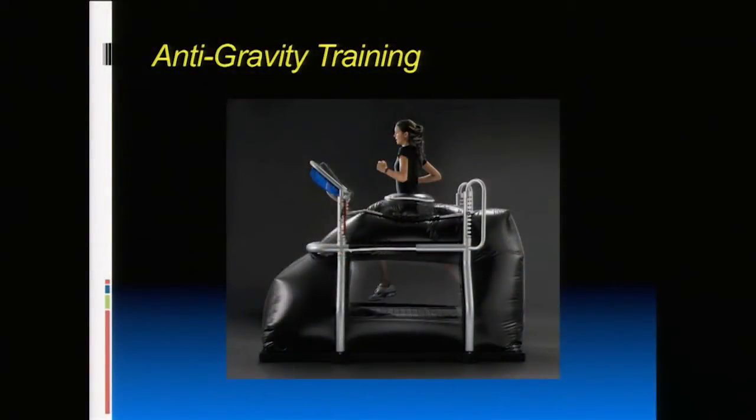Another tool is the anti-gravity treadmill, which unweights the body — controllable from 50% to full body weight. It's a great way to get someone back running while limiting impact. We had a patient with hip arthritis today at our run-safe clinic who hadn't been pain-free in months; on the anti-gravity treadmill he was amazed. He's from Connecticut and will find one at home to supplement his regular training and maintain mileage without stressing his hip.